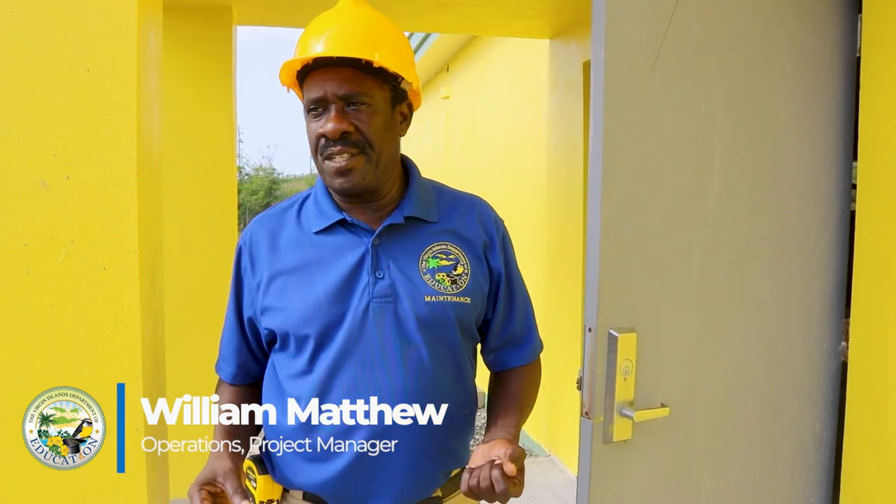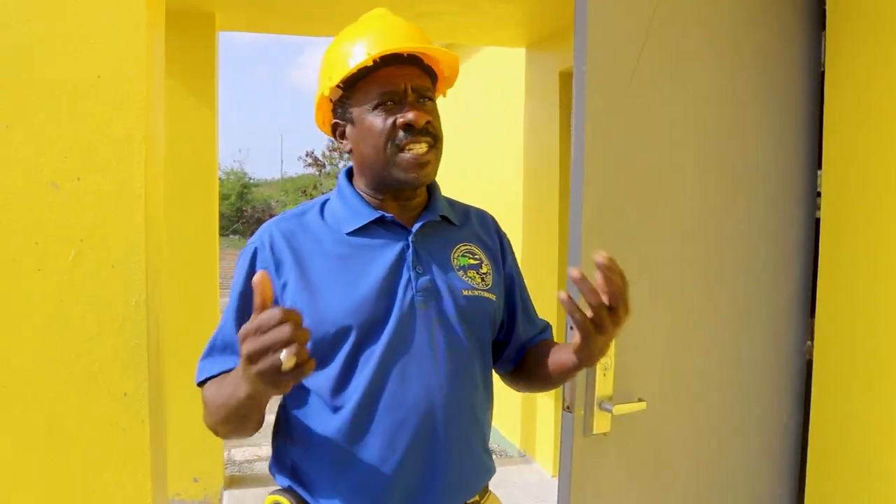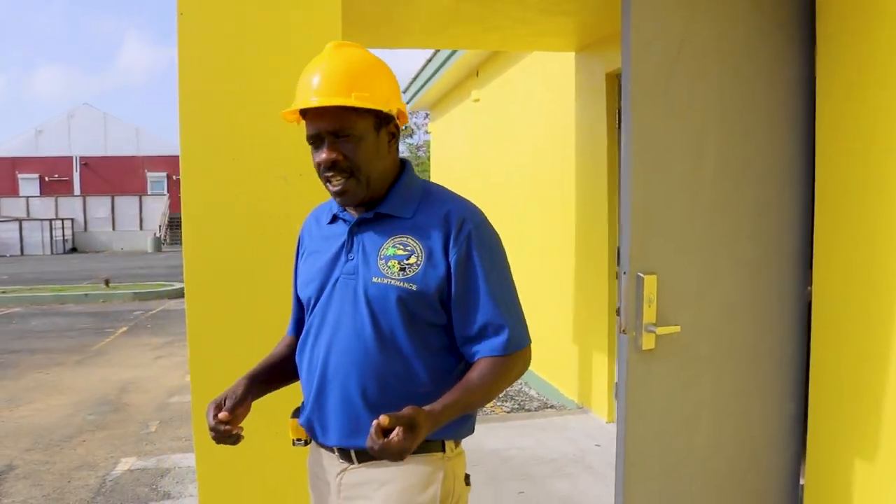Welcome to the Central High School Compass, the home of the Caribs. My name is William Matthew, former District Director of Talents, now Project Manager, and I'm going to showcase the new construction of the Central High School Library.